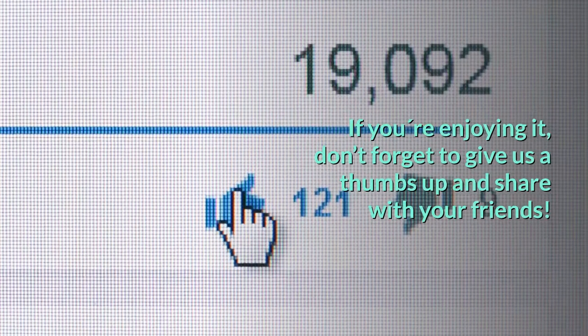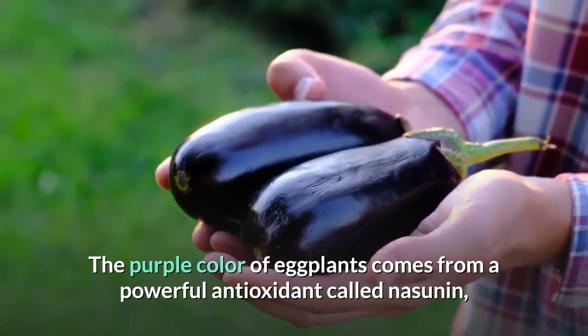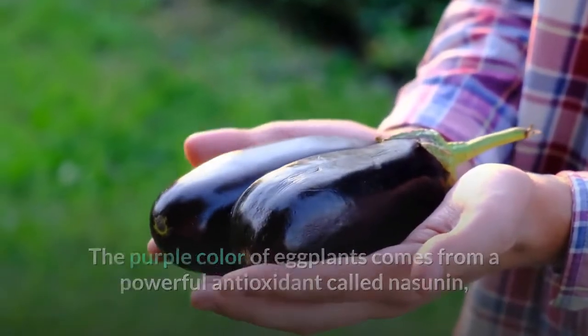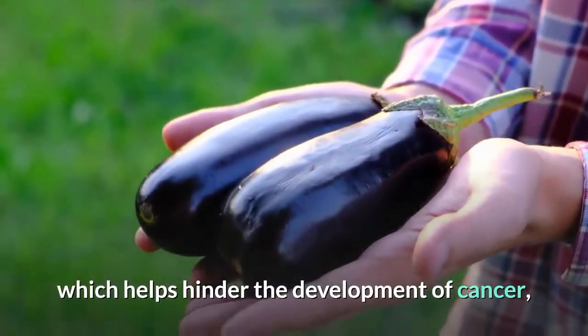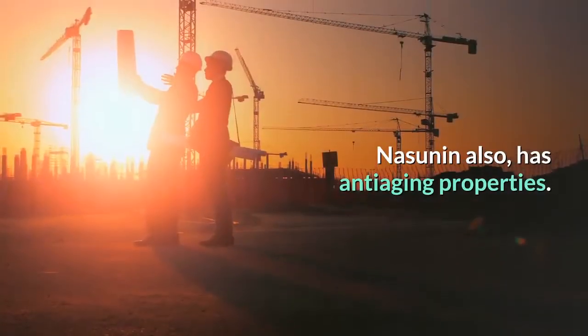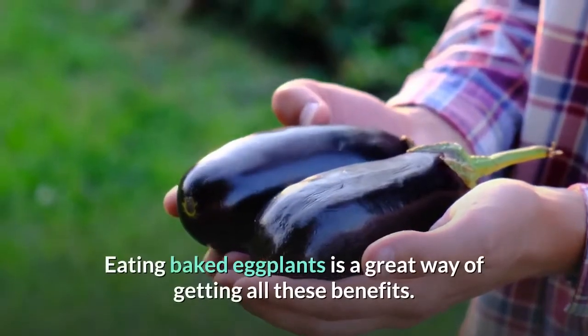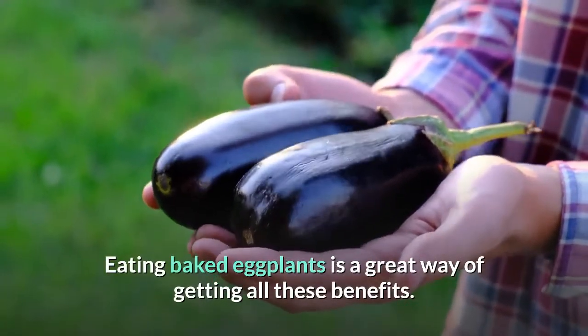Eggplants: the purple color of eggplants comes from a powerful antioxidant called nasunin, which helps hinder the development of cancer, especially in the brain and other parts of the nervous system. Nasunin also has anti-aging properties. Eating baked eggplants is a great way of getting all these benefits.